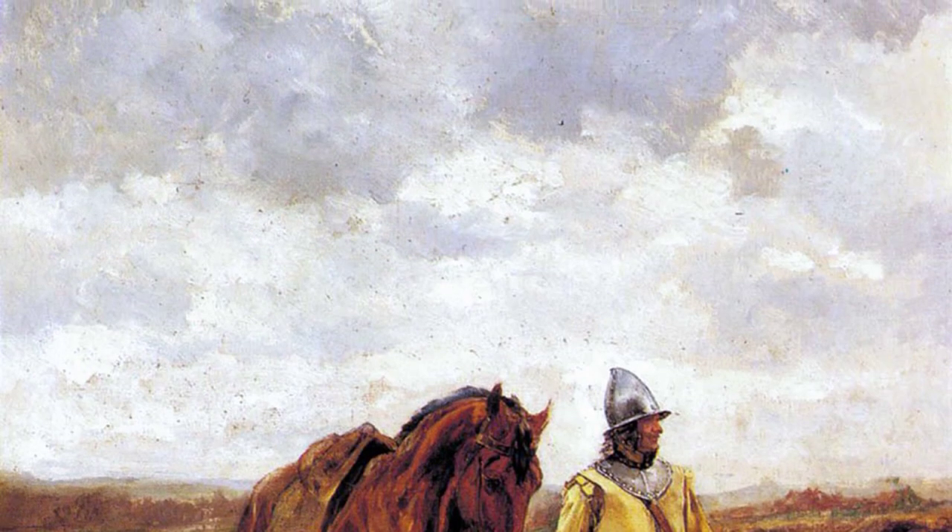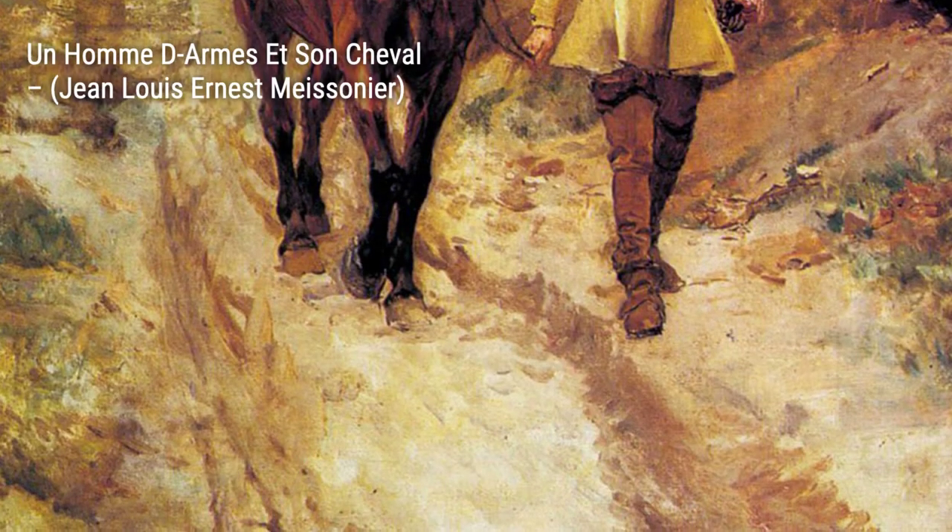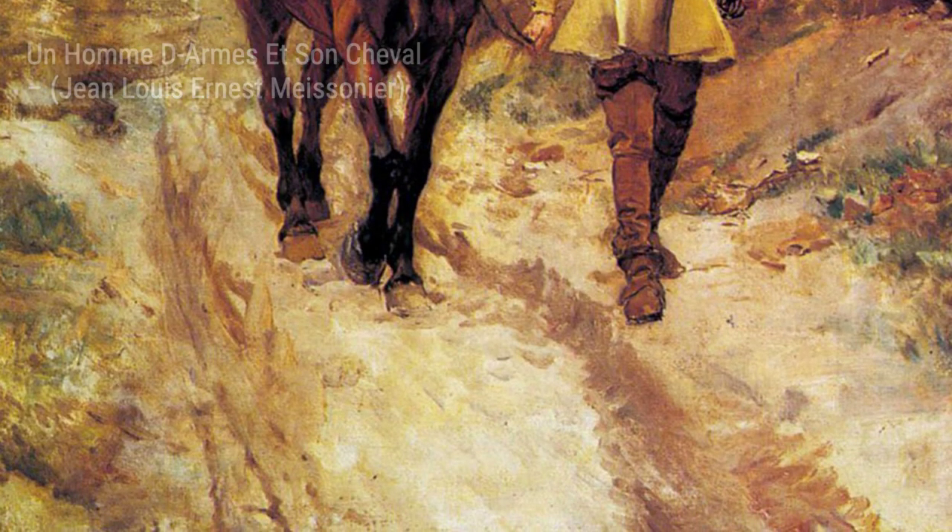In Un homme d'armes et son Cheval, Maisonnier portrays a soldier and his horse, showcasing the bond between man and animal in the midst of battle.